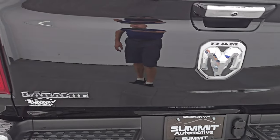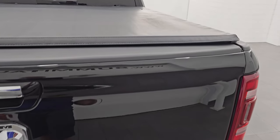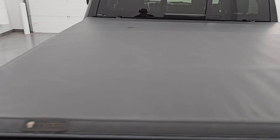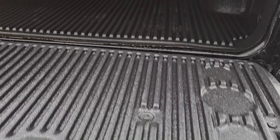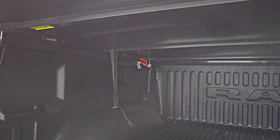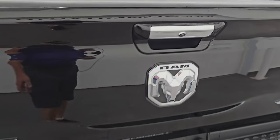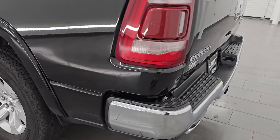That tailgate is in excellent condition — didn't see any dents or dings. You get a Tyger soft tri-fold tonneau cover with no rips or tears and a shock-down assist. Comes with a nice factory Ram drop-in bed liner that also goes onto the tailgate, which is really nice. The tailgate is really light and easy to lift. And as you go down the driver's side, it's just as clean as the passenger side.